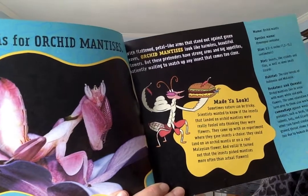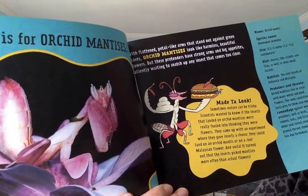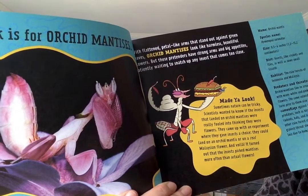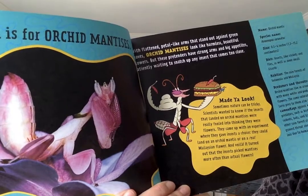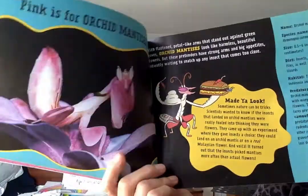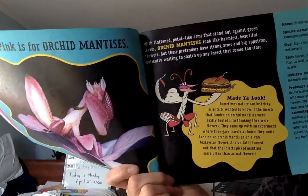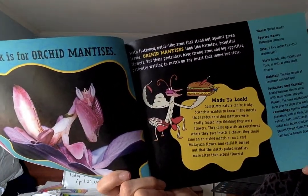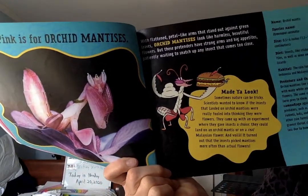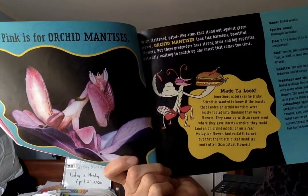With flattened, petal-like arms that stand out against green leaves, orchid mantises look like harmless, beautiful flowers. But these pretenders — a pretender is someone who pretends to be something they're not — have strong arms and big appetites, patiently waiting to snatch up any insect that comes too close.